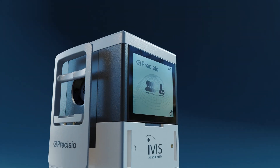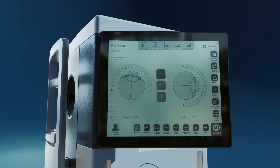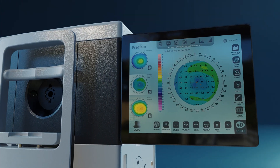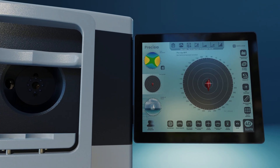Preciso 2 provides high-definition, surgical-grade corneal morphological data, corneal refractive data, and analysis tools.